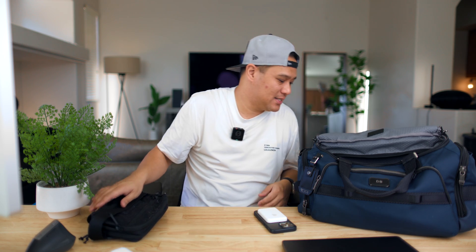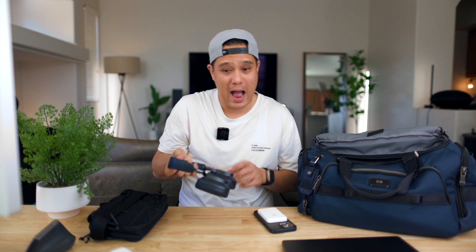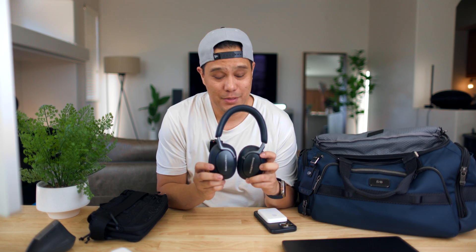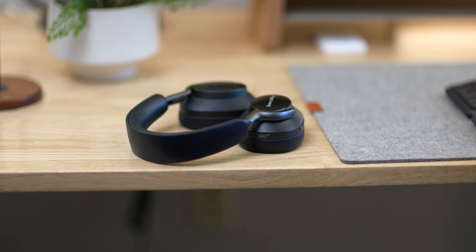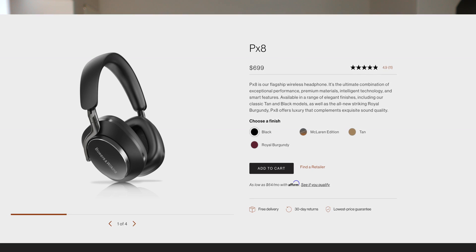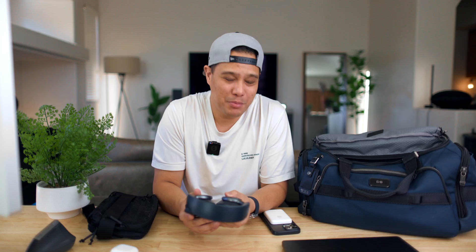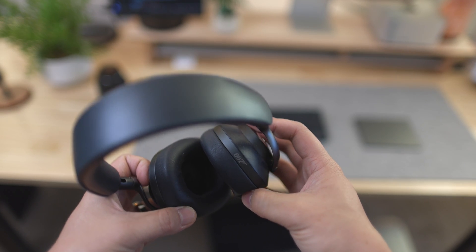I also have in my EDC my Bowers and Wilkins PX8 007 Edition Noise Cancelling Headphones. I believe I bought these for around $700 — they're double the price of Bose and Sony noise cancelling headphones. I know, I know. But when you find a headphone you really like, this is the way to go.